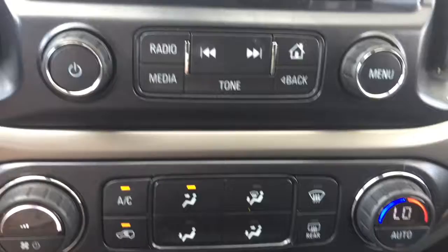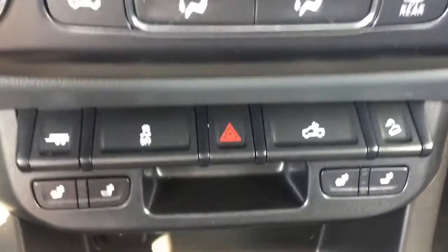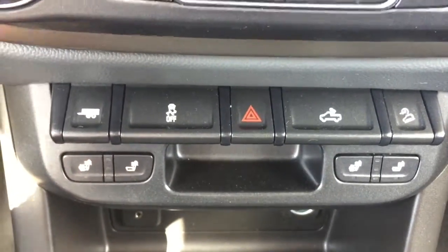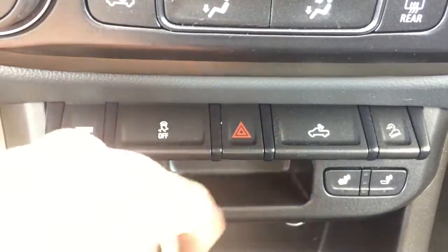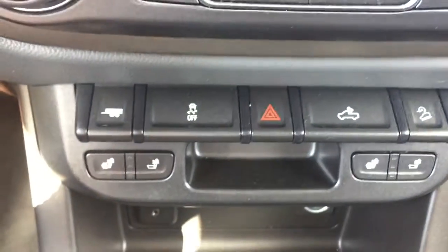Your audio controls coming down here. We have your climate control settings. And then down here we have a few other settings: your towing, your traction control, your hazards, your LED box lighting, and your downhill cruise assist. And then we have your heated seats. A little storage compartment there, drink cup holders, lots of deep storage with a USB port. And then of course we have your glove box with your manuals.